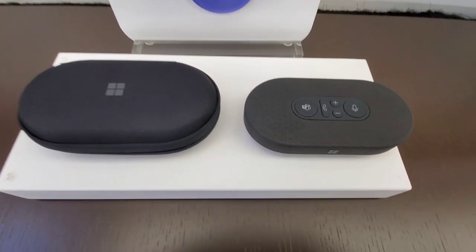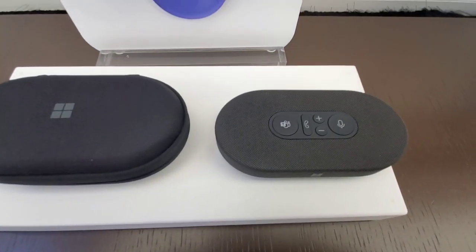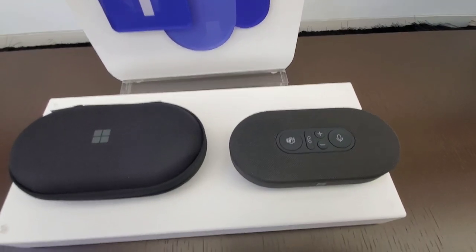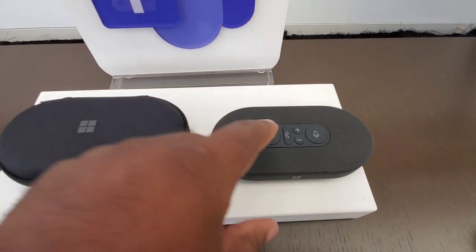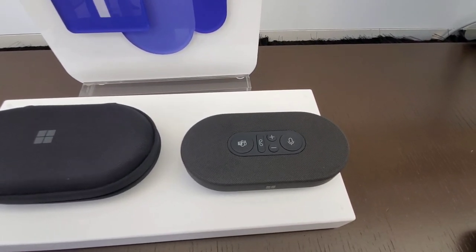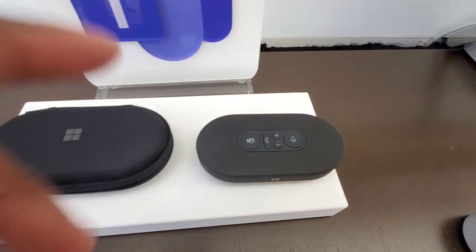Seems to be some kind of Teams adapter so you can be on your Teams call without being on your PC. You carry this in, you throw it there, and as you walk around, when your Teams call comes in you just use this — they can't see you, but they can definitely hear you. A good way to be on Teams without being on Teams.